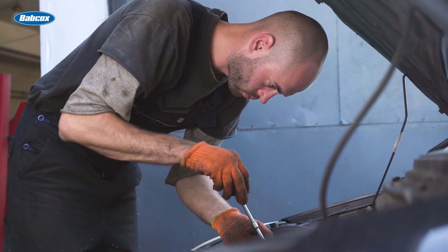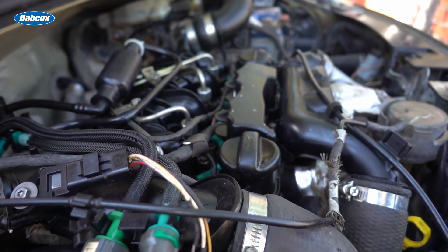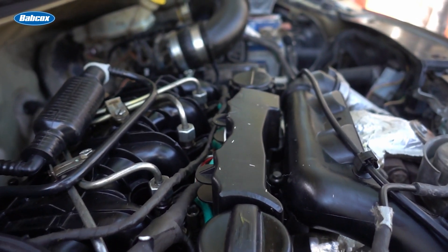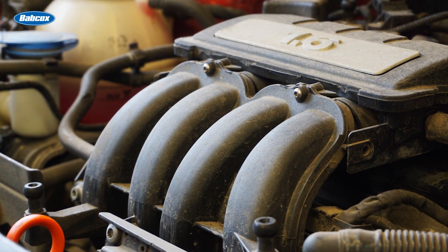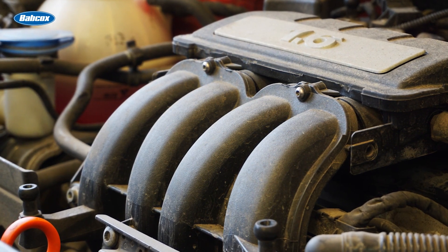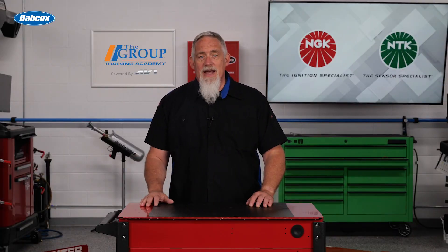Some of the most common engines in operation over the past 25 years have high failure rates, and OE technical service bulletins often call for replacement of all the coils during service, not just one at a time. In many cases, your technicians must remove the intake manifold to access the ignition coil, which adds additional labor costs to just replacing the coil alone. Often when one coil has failed, the others may not be far behind.